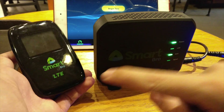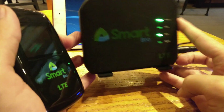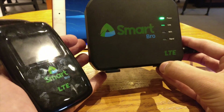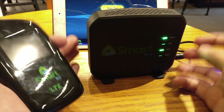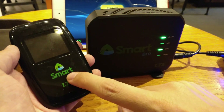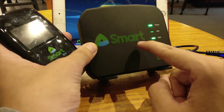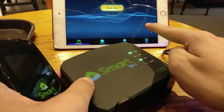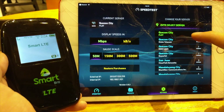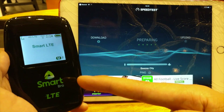In today's video we're going to test the Smart Pro LTE pocket Wi-Fi against the Smart Pro home Wi-Fi, which is also LTE, and see if there's any difference in speed. We're in the same location at a Starbucks in Ortigas. We'll start with the pocket Wi-Fi, then take the SIM out and put it into the home Wi-Fi, so they'll both use the same SIM and test against the same server on speed test. Let's begin the speed test on the pocket Wi-Fi first.